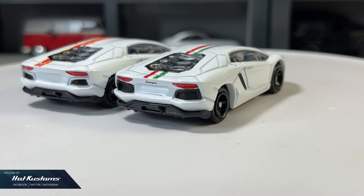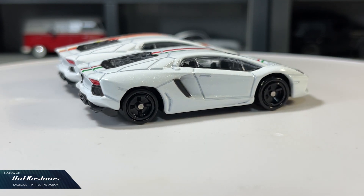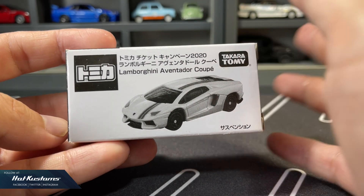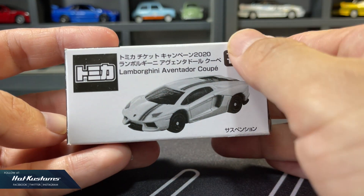The McDonald's campaign Aventador is a not-for-sale casting that can be redeemed with a certain amount spent at McDonald's and on Takara Tomy products, because it's a free car that can be redeemed.